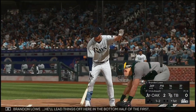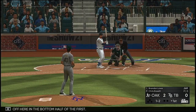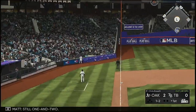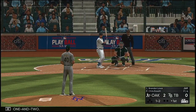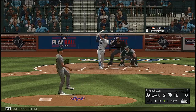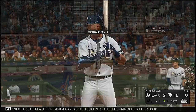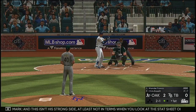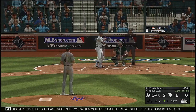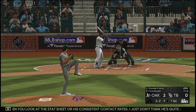Now Brandon Lau will lead things off here in the bottom half of the first. Still one and two — got him. Next to the plate for Tampa Bay: Wander Franco, as he digs into the left-handed batter's box. This isn't his strong side — at least not in terms of the stat sheet for his consistent contact rate. I just don't think he's quite as smooth with his rhythm and swing mechanics when he's hitting left-handed.